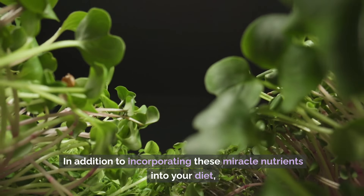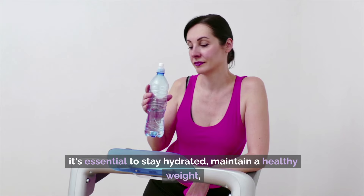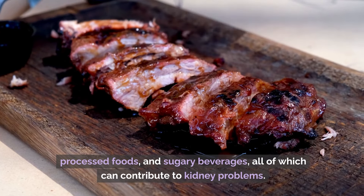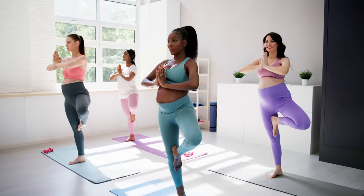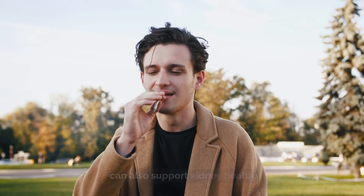In addition to incorporating these miracle nutrients into your diet, it's essential to stay hydrated, maintain a healthy weight, and avoid excessive consumption of sodium, processed foods, and sugary beverages, all of which can contribute to kidney problems. Regular exercise, managing stress, and avoiding smoking and excessive alcohol intake can also support kidney health.